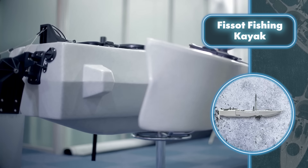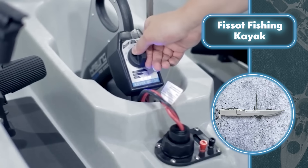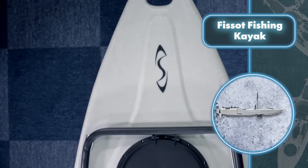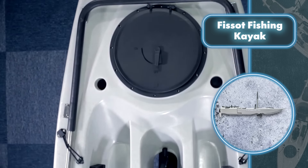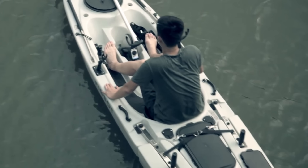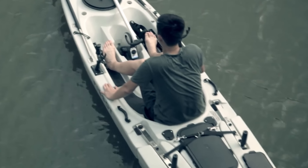They also made sure all electronic gear stayed safe by tucking it into a waterproof battery compartment. For people who like to pack a lot of fishing gear, the kayak comes with enough space to fit all sorts of special gadgets and tools.